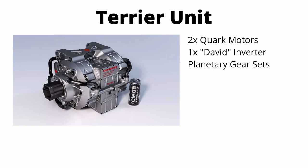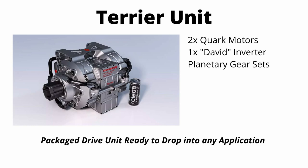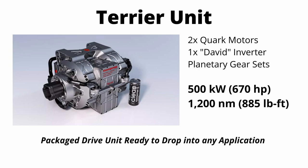Along with the announcement of the quark motor itself, they announced a complete drive unit called the Terrier. The Terrier consists of two quark motors, an inverter they call David, and a planetary gear set for each motor. This is a full drive unit package that Koenigsegg intends to sell that people can drop into virtually any application. The combined specs are 500 kilowatts of peak power, 1,200 newton meters of torque, and it only weighs 85 kilograms or 187 pounds.